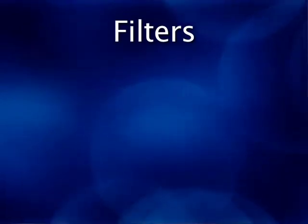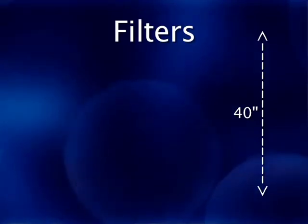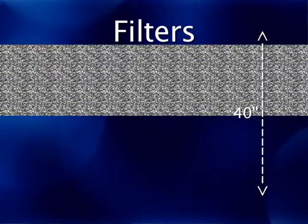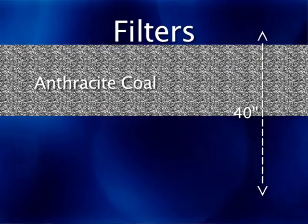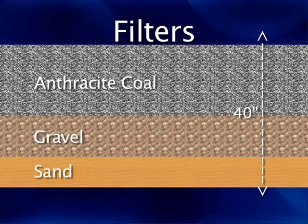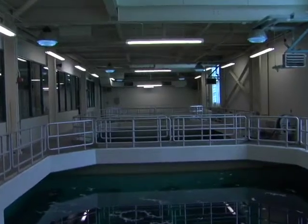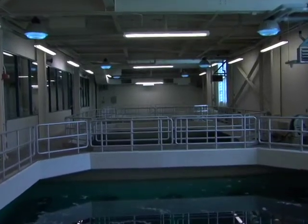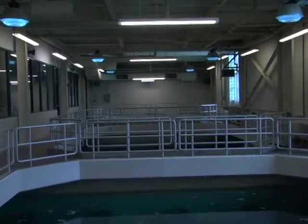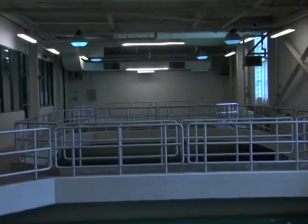The water that's been ozonated flows into our filters, which consist of 40 inches of media. The top 20 inches is anthracite coal, and underneath the coal there's 20 inches of different grades of gravel and sand. That's actually the final barrier. The water has been ozonated so it's disinfected, but we still do the final filtration stage, which removes any smaller particles that may remain in the water at this stage of treatment.